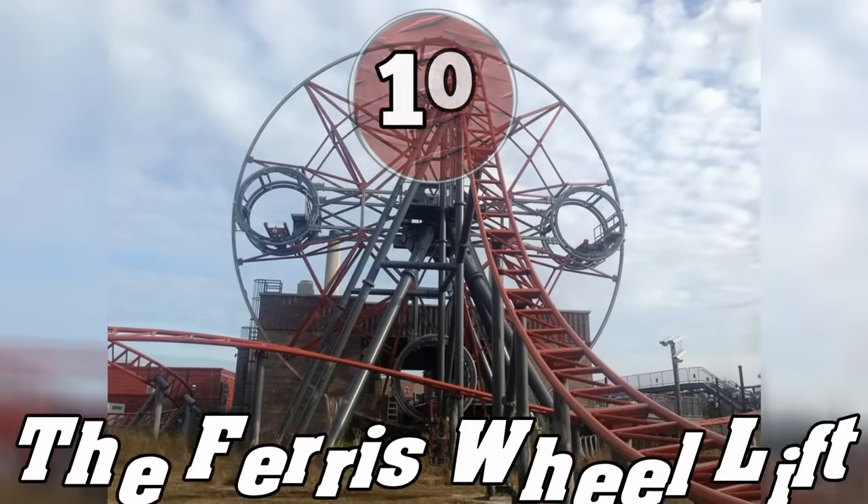Though its method of ascension was unique, many have speculated that it was an unreliable system. Some say that the sections of track on the wheel were hard to align with the drop and the station, though because of the park's low attendance, no one really knows for sure how reliable this was. Premier Rides hasn't made another one of these Ferris Wheel Lifts, so it's pretty clear that it didn't work out for them. So if you actually got to experience this when it was open, consider it a very lucky thing.